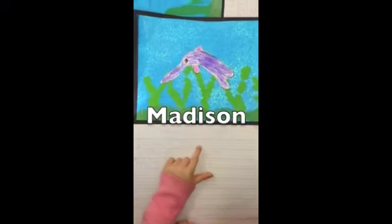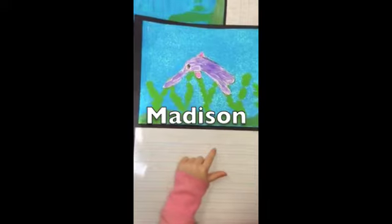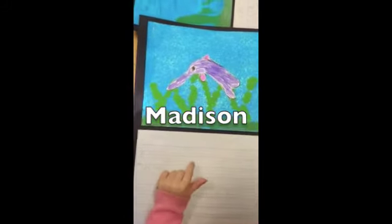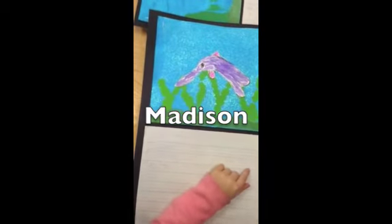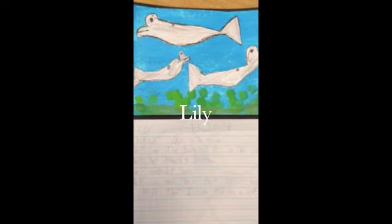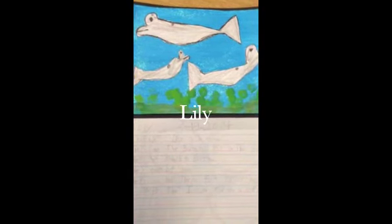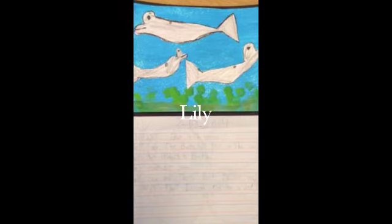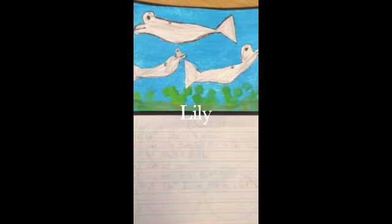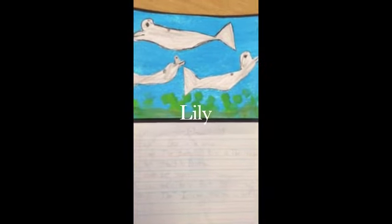Octopuses live in the ocean. They are the most beautiful in the ocean. They use blowholes to breathe. They cannot hurt you. They can hold their breath for a long time. I wish I could ride on a dolphin. Oh, look, here comes one!